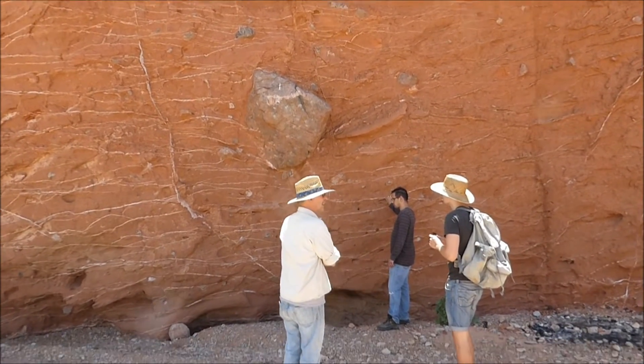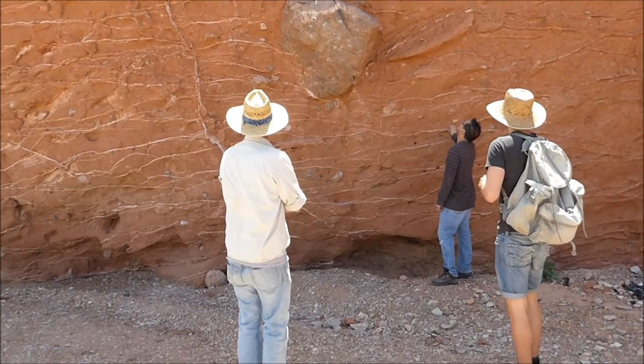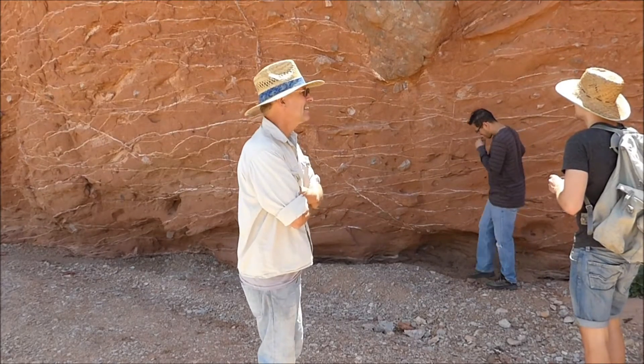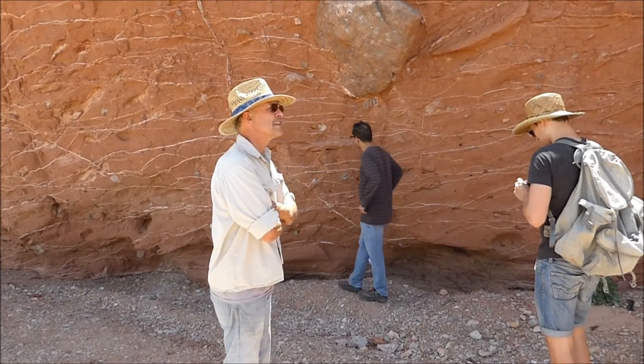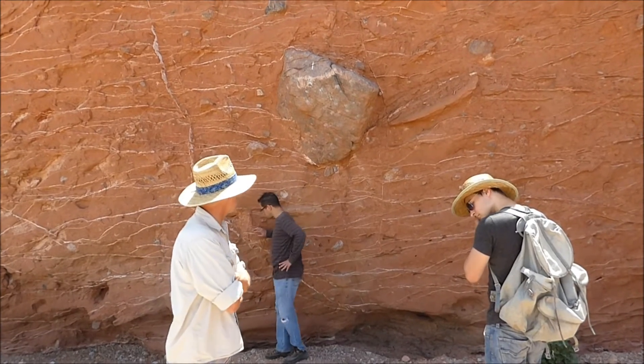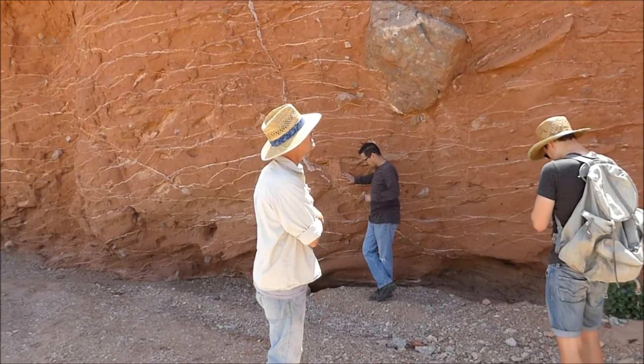Look at these fragments — big blocks in very fine mud. Here's again the situation where you're getting big blocks coming out into this lake. This time they were brought in by a mud flow — a landslide full of mud that carried big blocks with it.